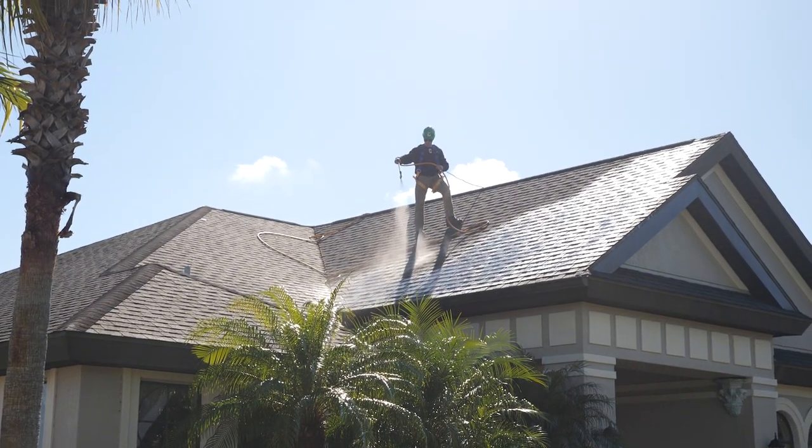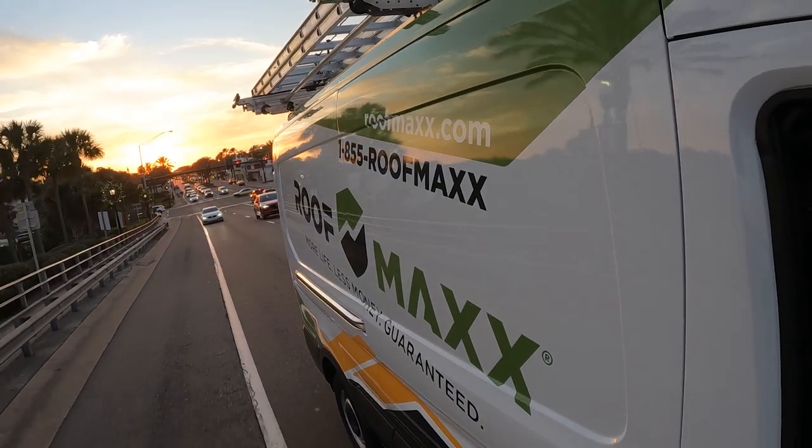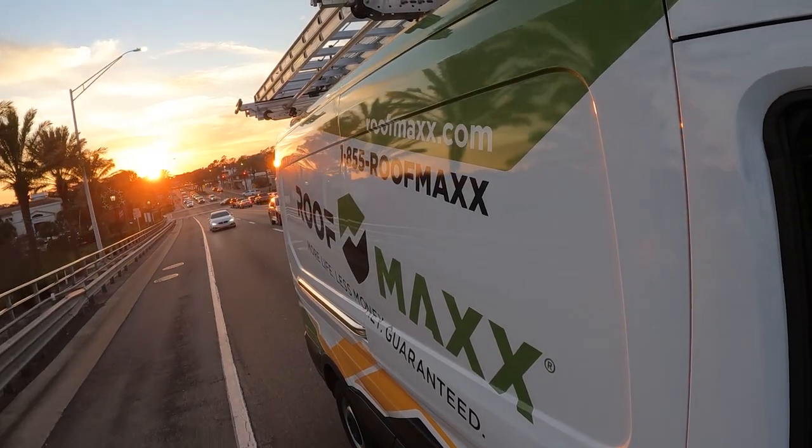We actually recommend a Roof Max inspection for every single one of our associations that have an asphalt shingle. The Roof Max representative meets with the board of directors and teaches them and trains them about the Roof Max product.